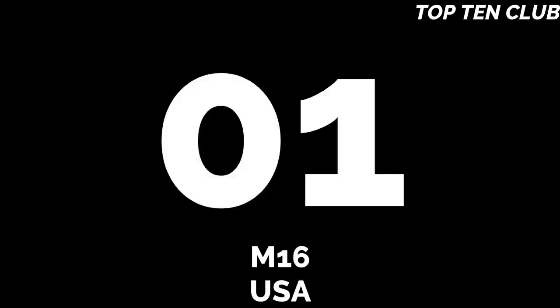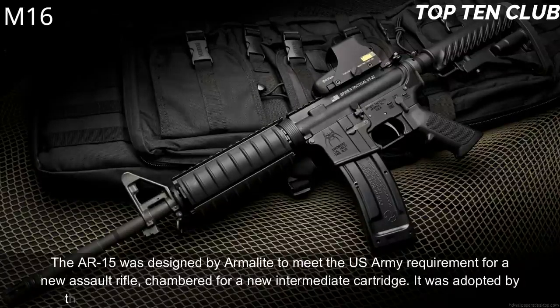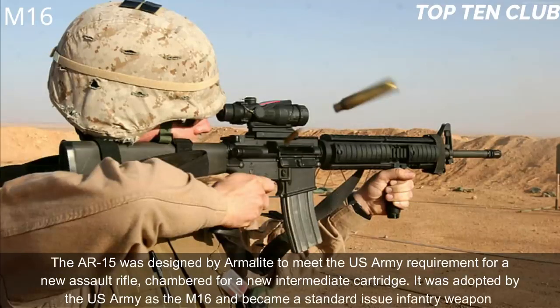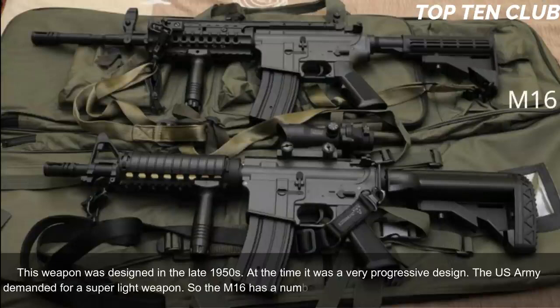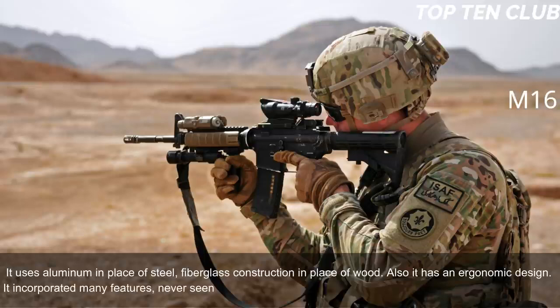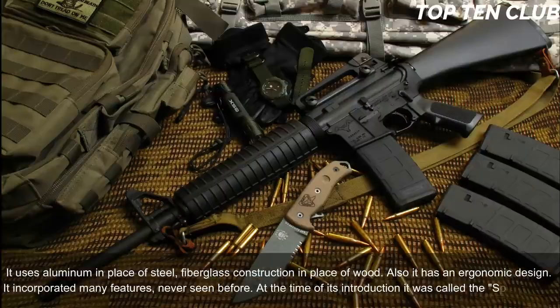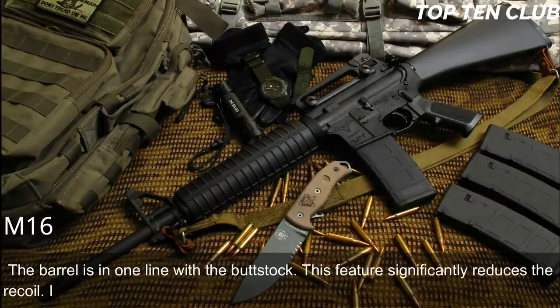Number 1: M16, USA. The AR-15 was designed by Armalite to meet the US Army's requirement for a new assault rifle chambered for a new intermediate cartridge. It was adopted as the M16 and became a standard-issue infantry weapon. Designed in the late 1950s, it was a very progressive design. The US Army demanded a super-light weapon, so the M16 uses aluminum in place of steel and fiberglass construction in place of wood. It has an ergonomic design incorporating many features never seen before — earning it the nickname 'space rifle' at introduction.